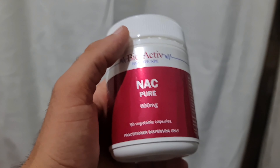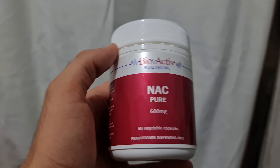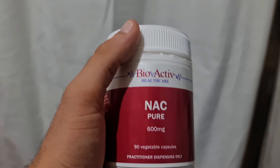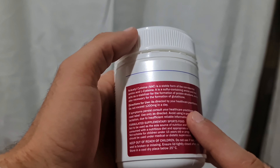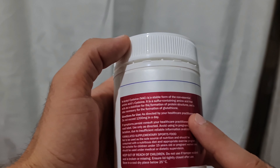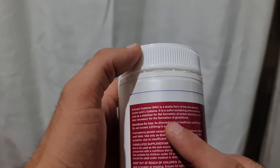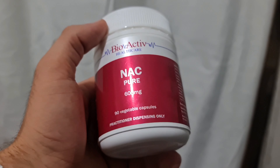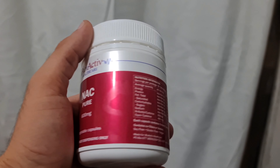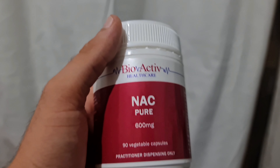The second thing is NAC — N-Acetyl Cysteine. This stuff is pretty special to me; it actually helped me quit smoking cannabis. I take one a day at 600 milligrams. It's a sulfur-containing amino acid that acts as a stabilizer for the formation of proteins to produce glutathione — the powerhouse antioxidant in your body. If you live near a busy road, taking one of these a day helps clear out your lungs from debris and mucus.